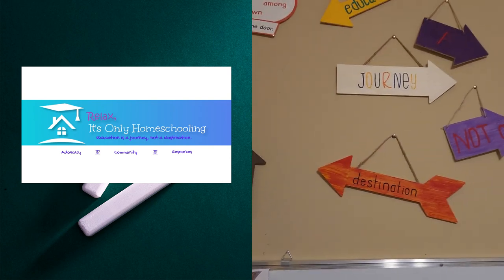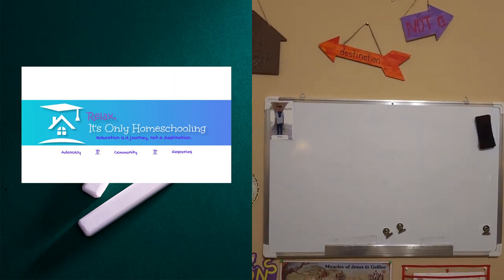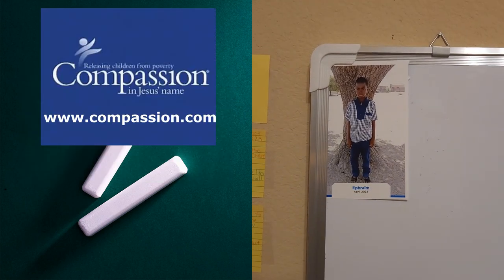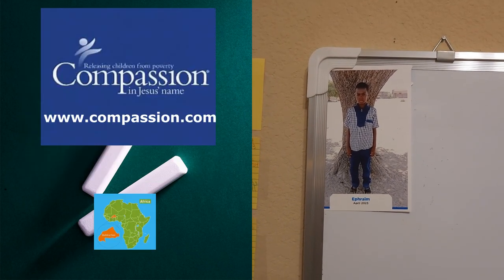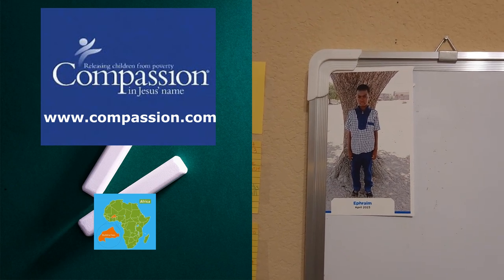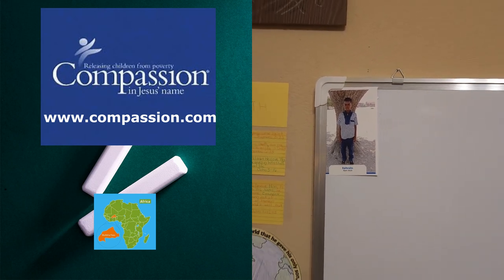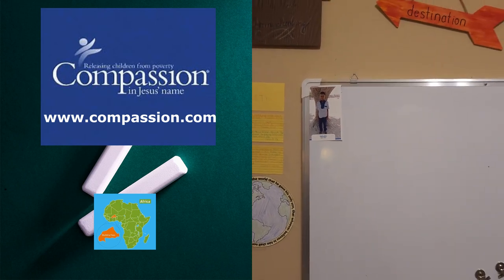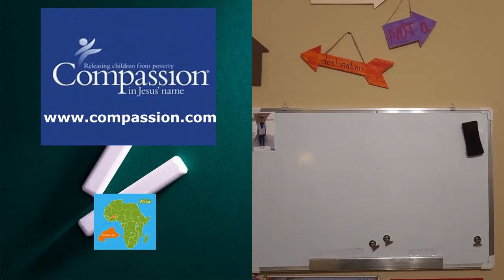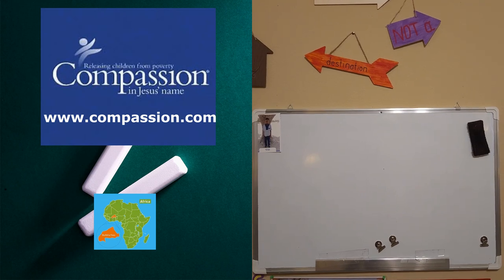As I pull back and show you our whiteboard, we also have a picture up here of a child that we support through Compassion International, one of our favorite charities. His name is Ephraim. He lives in Burkina Faso and he shares my son's exact birthday. We correspond with him, send letters back and forth and gifts. It's been a wonderful relationship and an opportunity for our son to grow.